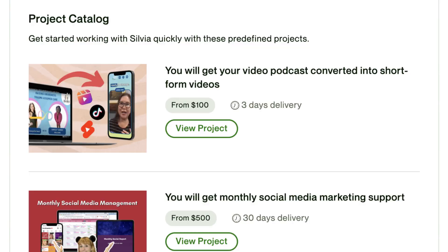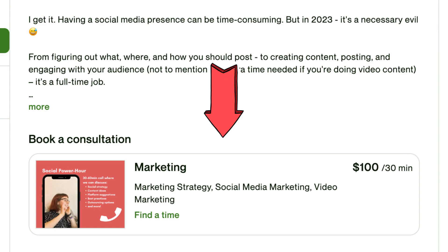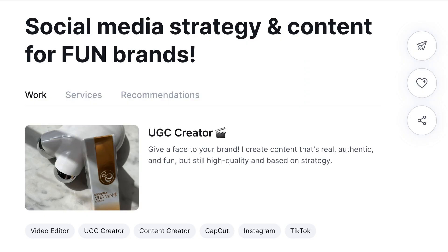Any of these freelancing platforms is great to be on because you get to apply to jobs and get those warm leads, but you can also have clients reach out to you, which is what we're talking about today. This is especially relevant for things like the project catalog on Upwork, or the consultations feature, or things like the gigs on Fiverr, or even just having a portfolio on Contra — these are all ways that clients can reach out to you.